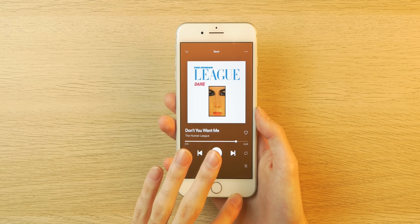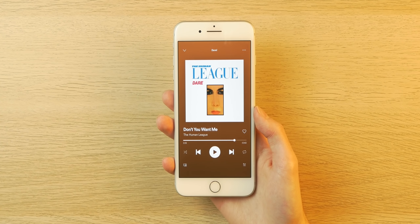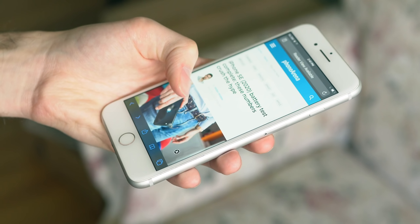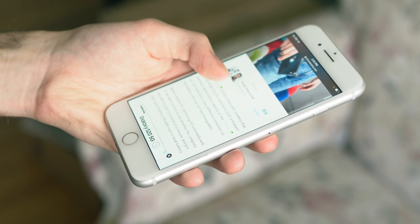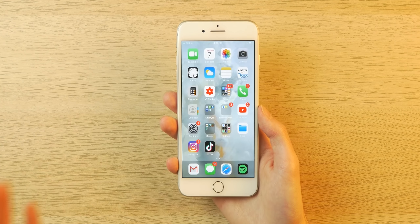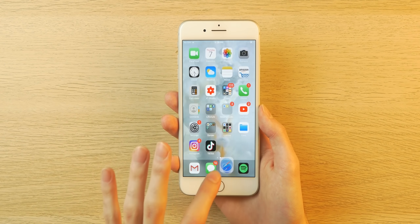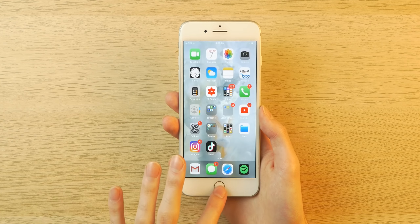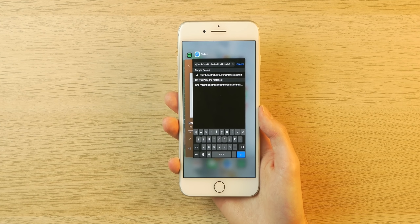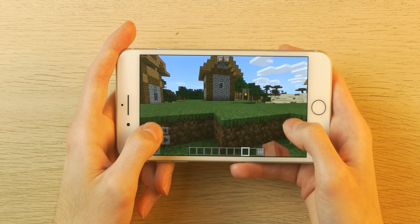You also get a stereo speaker setup with the 7 Plus — it was one of the first iPhones to sport one, so that definitely enhances your media consumption experience. And finally, this device still sports a plenty powerful processor, the A10 Fusion, which pushes iOS 13 very nicely and smoothly. Apps open quickly, you get 3GB of RAM so multitasking is a pleasant experience, and gaming with this older hardware is pretty smooth as well.